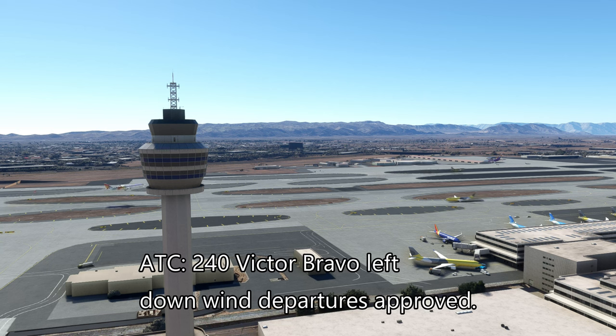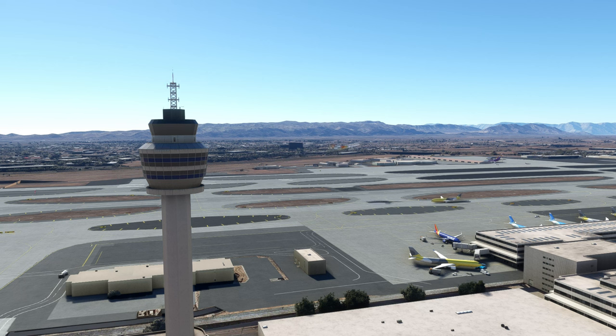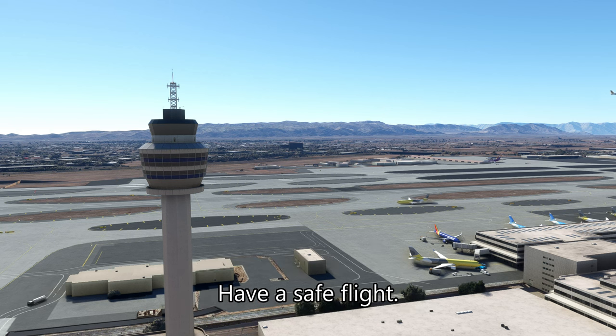240VB, left downwind departures approved, runway 35L cleared for takeoff. 35L cleared for takeoff, 240VB. Corvallis 240VB, contact departure, have a safe flight.